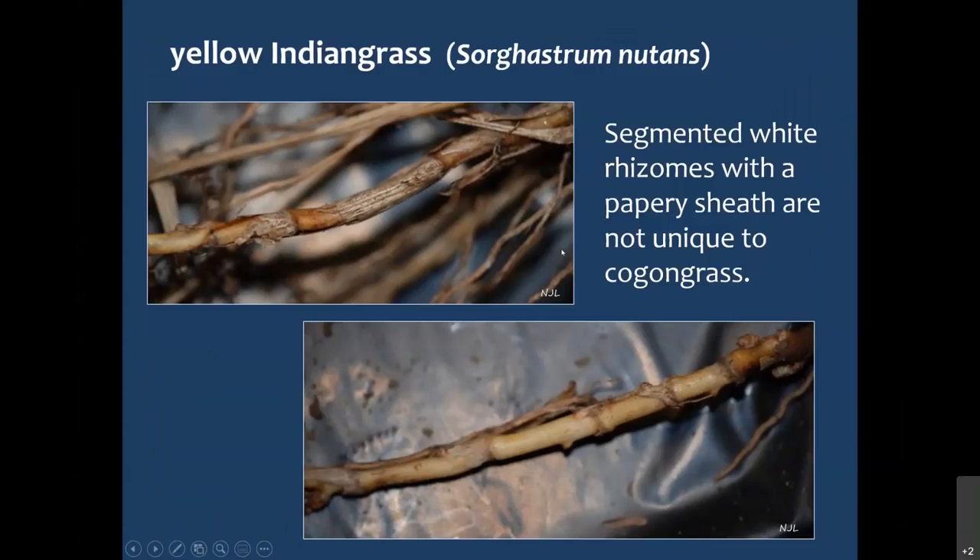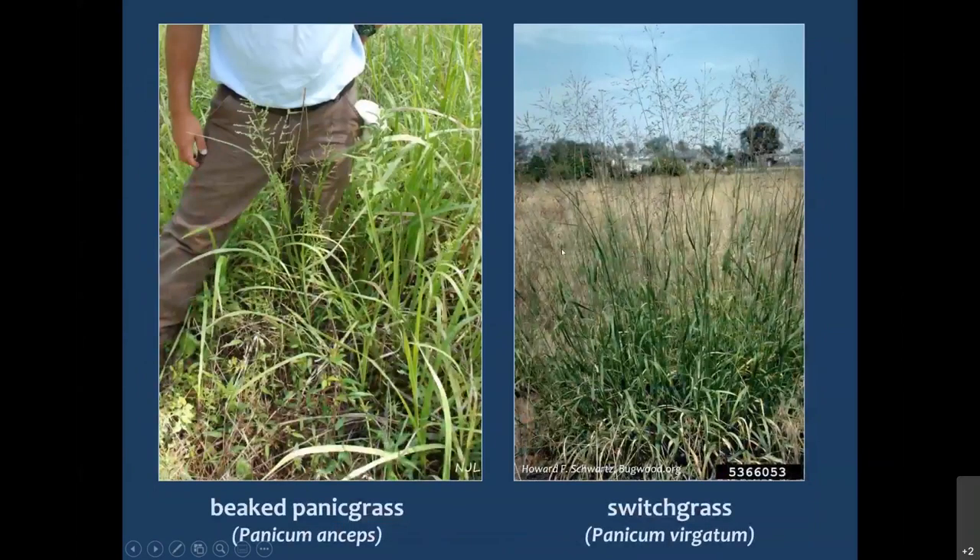Two other species that can look a bit like Cogongrass at times are Beaked Panicgrass and Switchgrass. My understanding is that they can occasionally have a rhizome system that might look a bit like Cogongrass. A little bit more about Cogongrass biology.